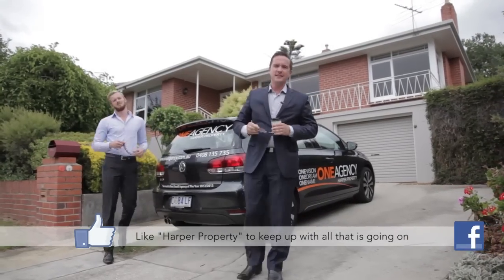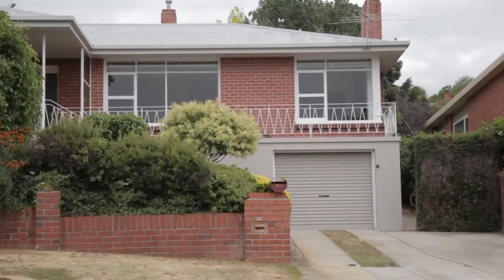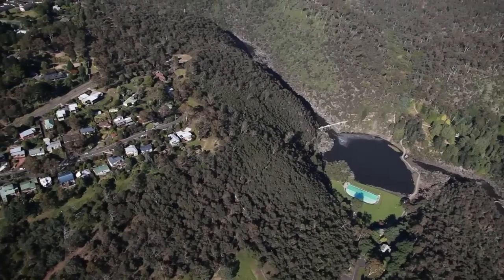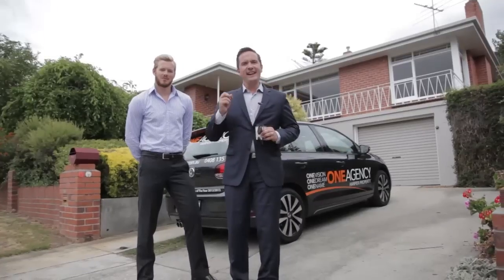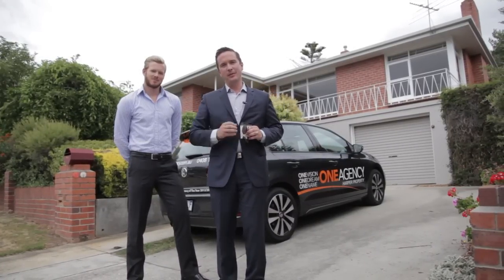Hi, I'm Dean Harper from One Agency and today I'm really excited to be bringing to you 32 Willamena Avenue. We've got the world-renowned Cataract Gorge just down the road, as well as West Launceston Primary School. We've got solid brick construction, loads of sun, and it's a home that I know is going to sell quickly — so you'll have to be fast to pick up the phone. But first, I'd love to show you through.